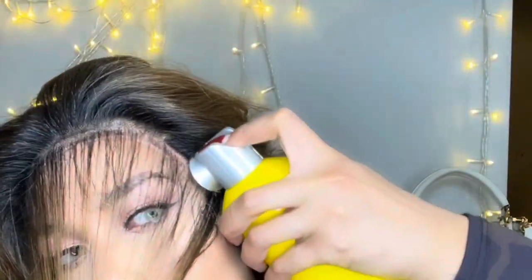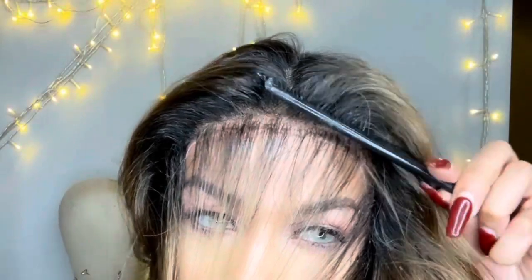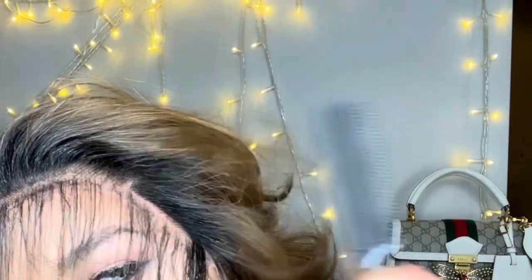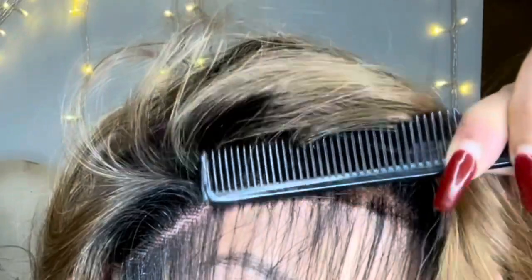Get your Got2b hairspray again and literally spray in between the hair and the baby hair. Think of it like putting down layers of glue — this is layer number two. Spray in between the hair and baby hair, then use the back of your comb to rub and massage it in. That will help eliminate the cast around your hairline.